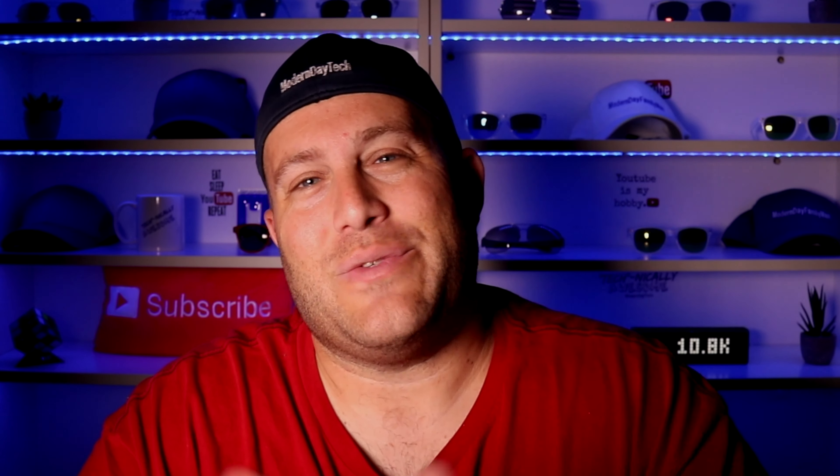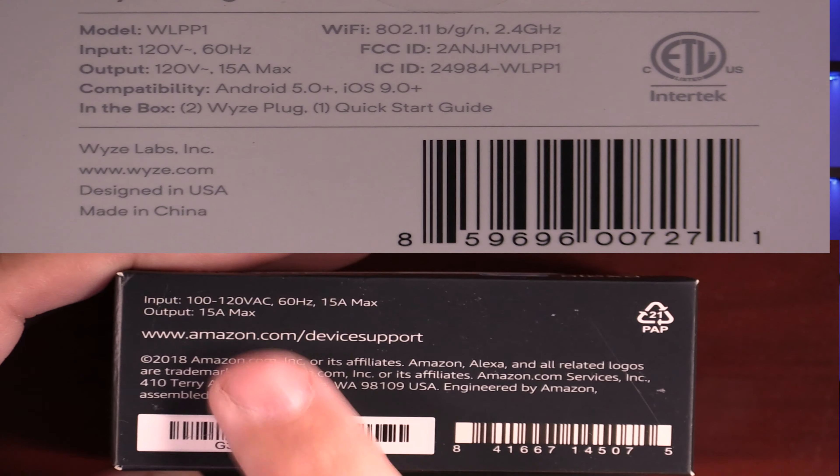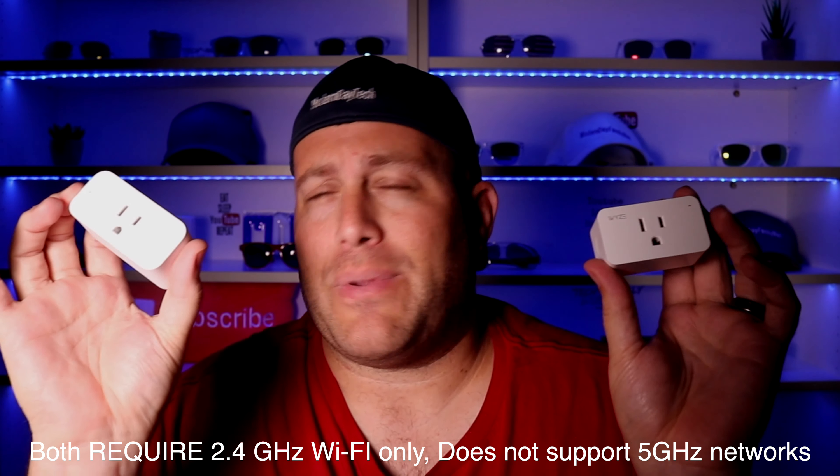As far as their physical characteristics, the Wyze plug is a lot lighter compared to the Amazon plug. It's also a little bit more narrow in both directions. But don't worry — you can definitely stack two plugs into a normal American outlet. They both have buttons on the side so you can manually turn them on and off. Both are 120 volts, 15 amps, which works out to about 1,800 watts. Most things in your house you'll be safe to plug in, but make sure you're not going over 1,800 watts.